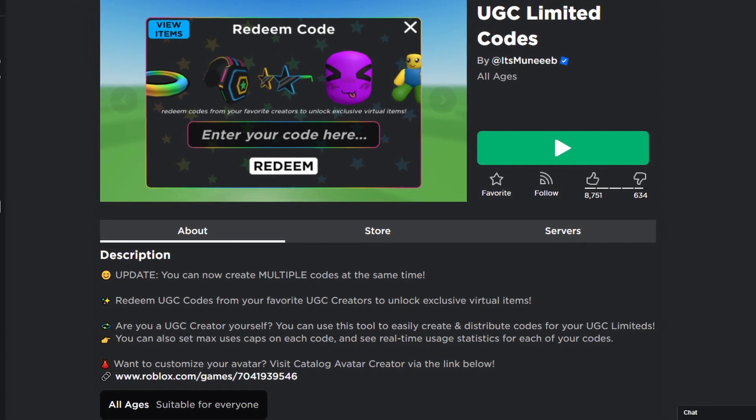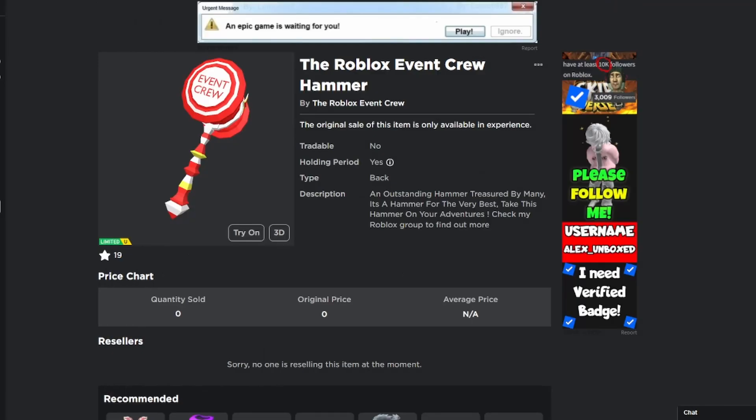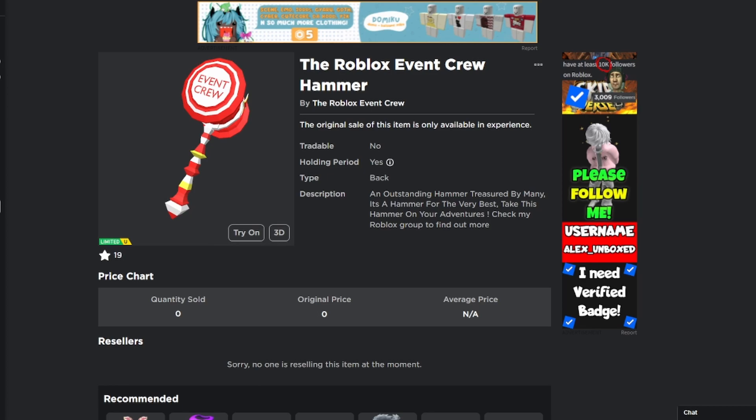Also, half of the stock is for challenges as well. So if you can compete in one of our challenges, you can obtain this free Roblox limited edition accessory.